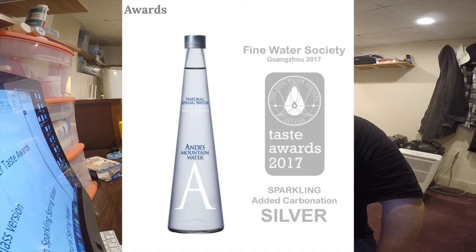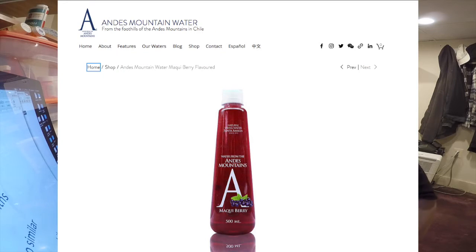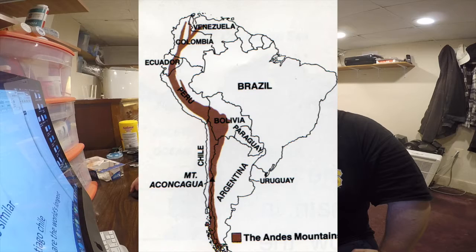It's kind of on the low end of the price for a high-end water. These are the winner of the Silver Fine Water Society Taste Award for 2017 — not the gold medal, but the silver medal — so they should be pretty good. These also come in a glass version and a flavored version. A fun fact about the Andes Mountains is that they are the world's longest mountain range — not the tallest, but the longest.